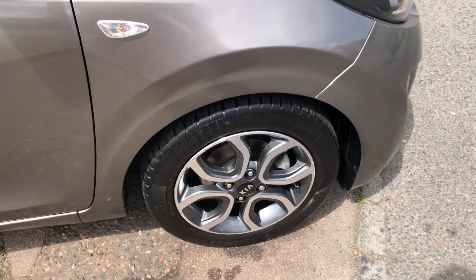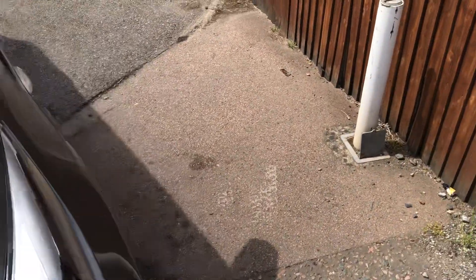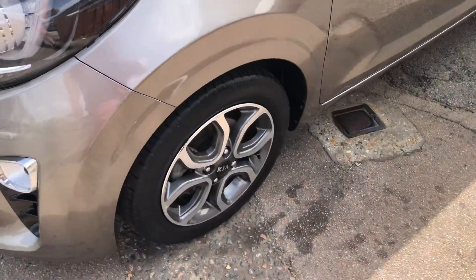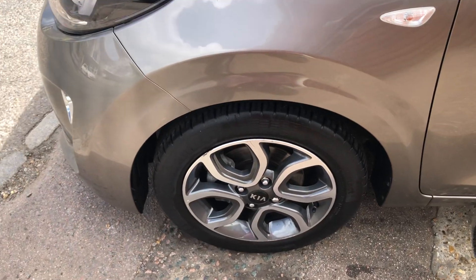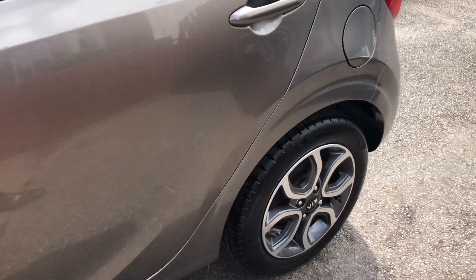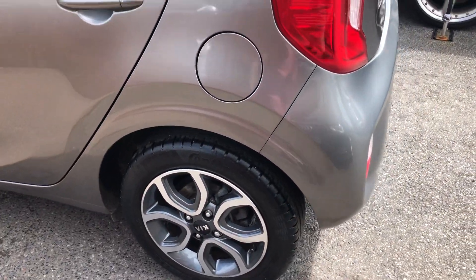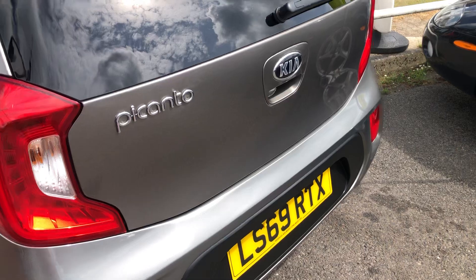Very low mileage — done 15,000 miles. No marking on the wheels or the bodywork as you can see. Nice metallic grey, polishes up very nicely as you'd imagine. It's not very old and not very used.